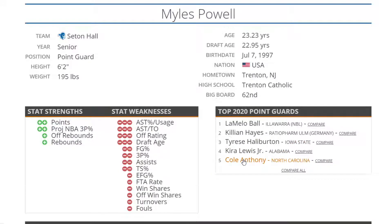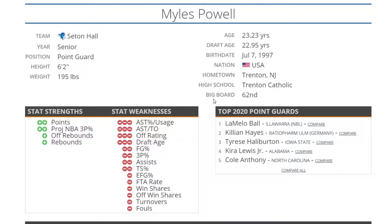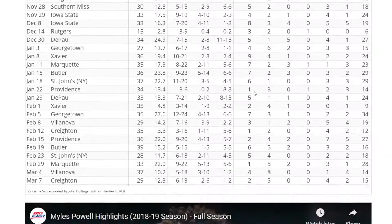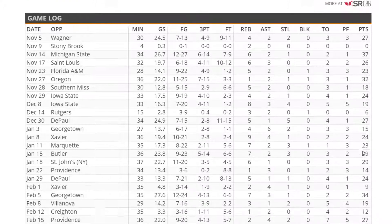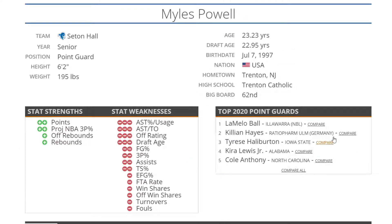Next up we have Miles Powell — he's going to be almost 23.5 years old at the time of the draft, averaging 21 points per game over at Seton Hall. He shot a lot of shots and missed a lot of shots — shooting 17.5 field goals a game and only getting 21 points. He's inefficient, but we can see he can score at times. He pretty much only had one game where he scored in single digits last season. A bit small at 6'2", 195, but he could be a player.